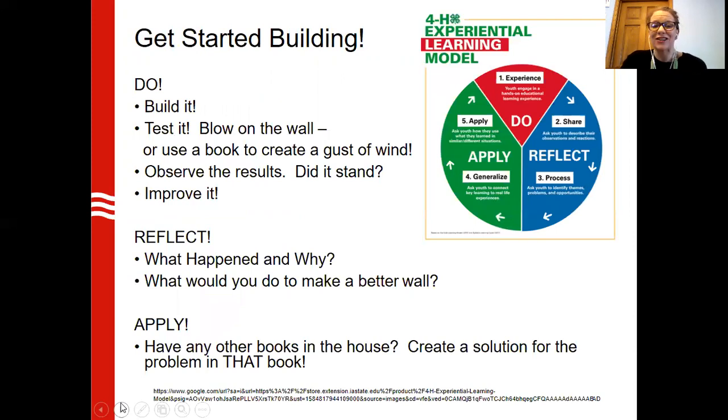What does that look like? You just build it. We have to create a wall that will withstand that huff and puff. You build it and you test it by blowing on it or creating a gust of wind. Observe and find out if it stood or not, and improve it if it didn't. That's what we call the do-experience section. Then we reflect on it, see what happened and why. Could you make it better? And then we'll apply that to maybe another book you have laying around the house.